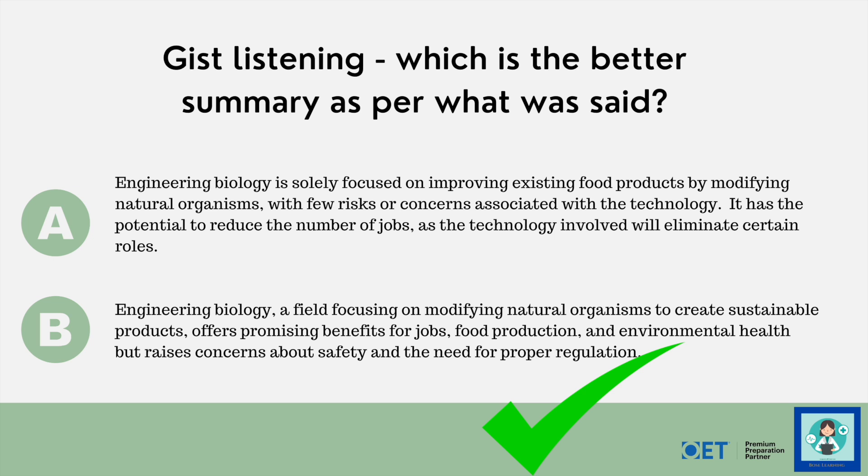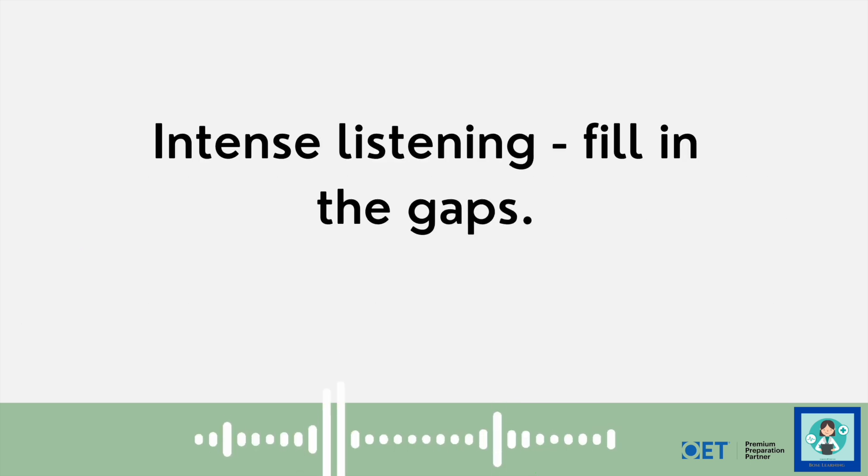The correct answer is option B, because it's about modifying natural organisms not just for food products but various sustainable products. It does offer jobs — you might assume it reduces jobs, but that's not mentioned in the report; they talk about the benefit of offering more jobs in food production and environmental health. And of course there are safety concerns — it does raise safety concerns and there's obviously a need for proper regulation.